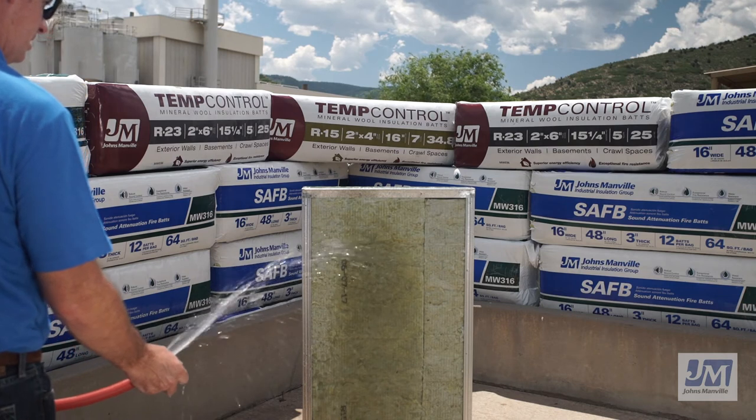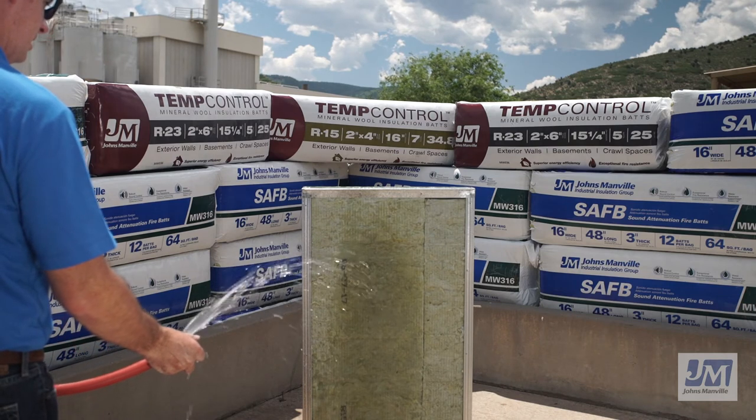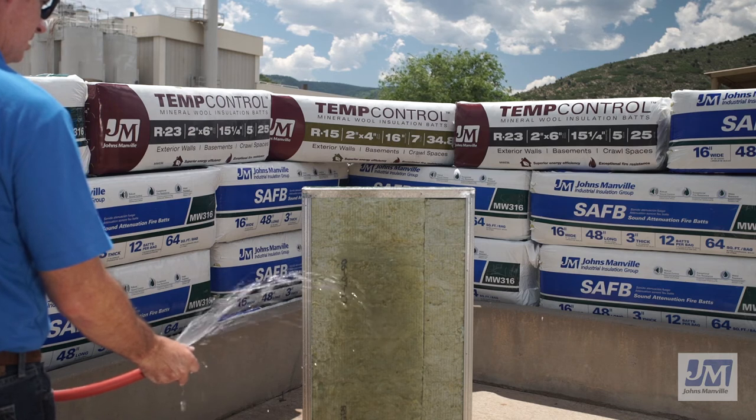Because JM Mineral Wool is made from natural rock fibers, it will not mildew, support the growth of fungi, or corrode.